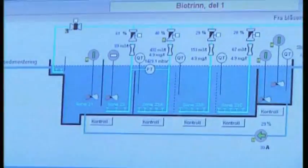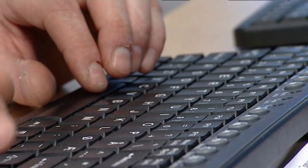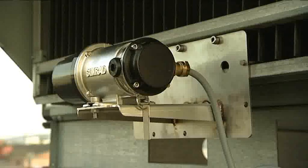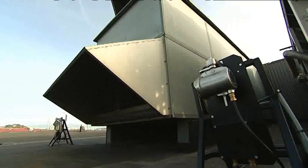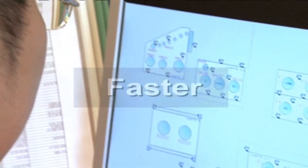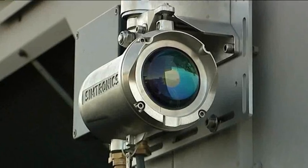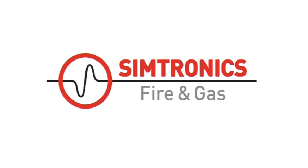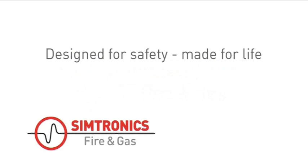The GD1 also employs the HART protocol as standard. This provides enhanced information to the asset management system, which aids planned maintenance. The GD1 toxic open-path detector is fail-safe, faster than traditional detection technologies, and offers real cost savings for the life of your installation. Ask for the GD1 from Simtronics. Designed for safety. Made for life.